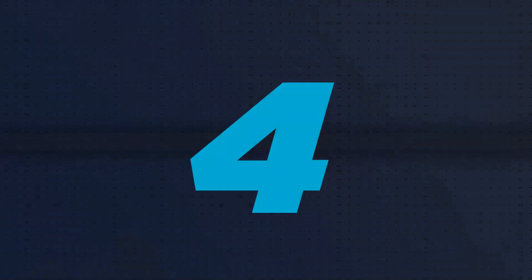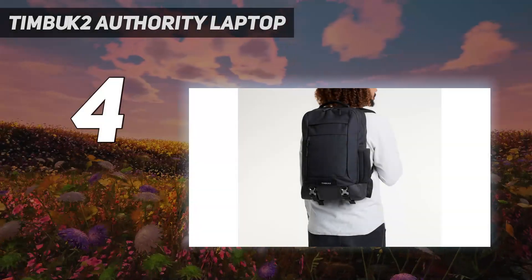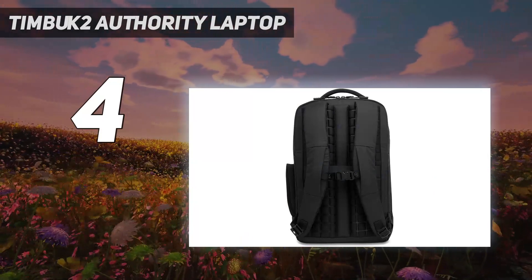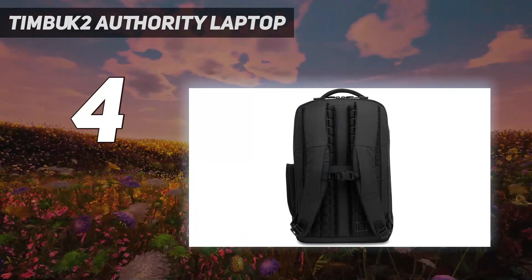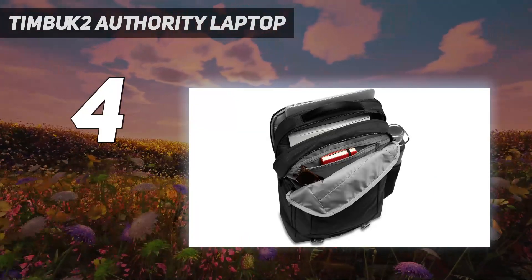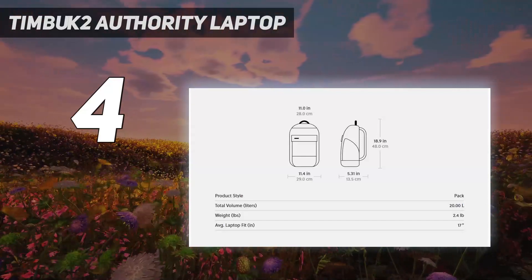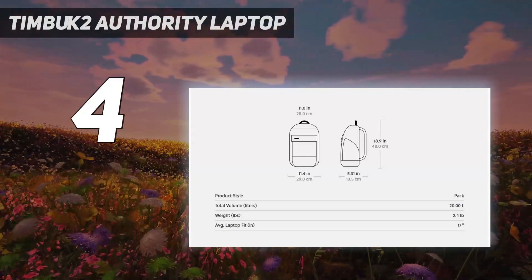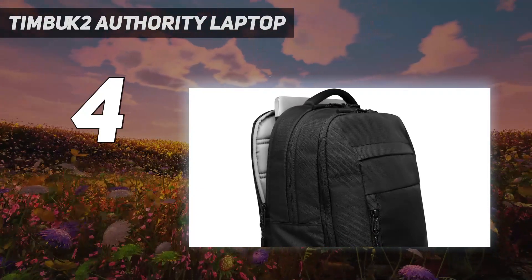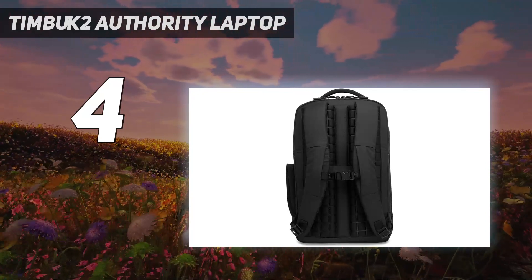Coming in at number 4: the Timbuk2 Authority Laptop. The Timbuk2 Authority Laptop Backpack Deluxe has a variety of interior and exterior pockets to help you stay organized on the go. There's a designated spot for all of your must-haves with a padded laptop pocket in the back, a main compartment with slip and zippered pockets, and a spacious front pocket for items like a notebook. Plus, there's a side slip pocket for your water bottle and a trolley sleeve for attaching the pack to a suitcase.